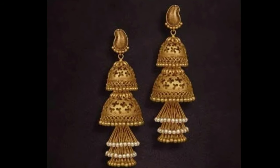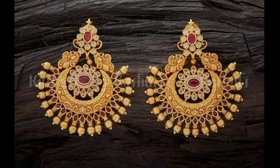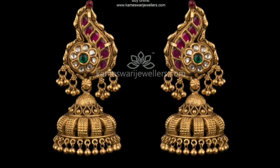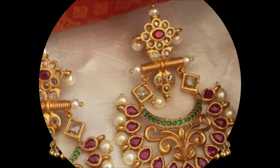If you like these designs, you can also share them with your friends and family so they can also see and enjoy. If they like these designs, they can also purchase these designs.